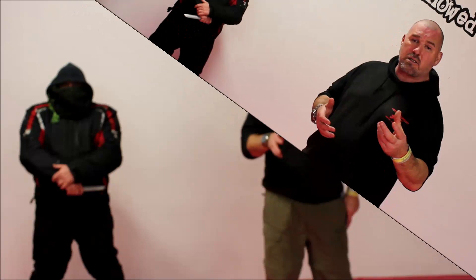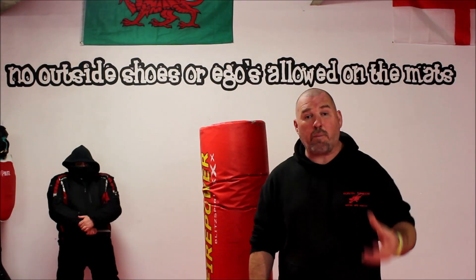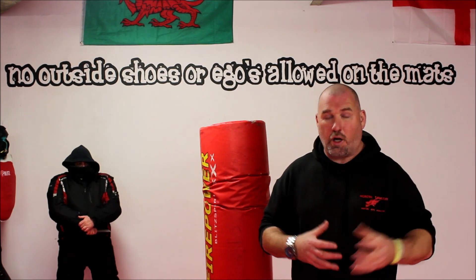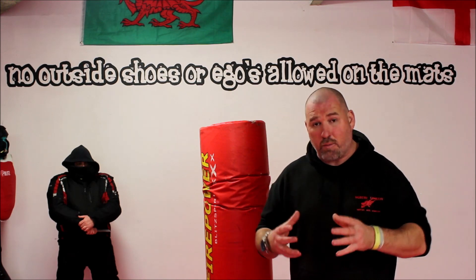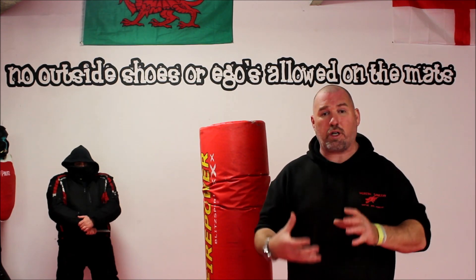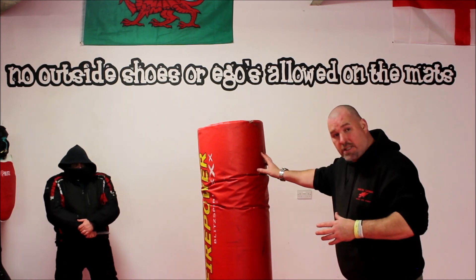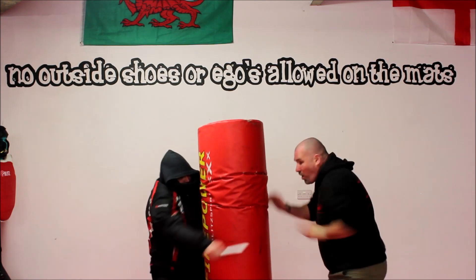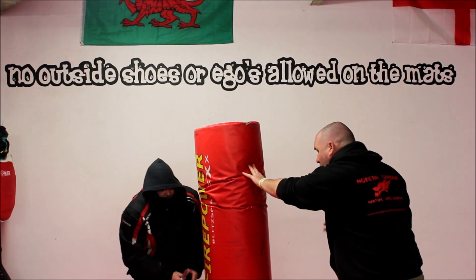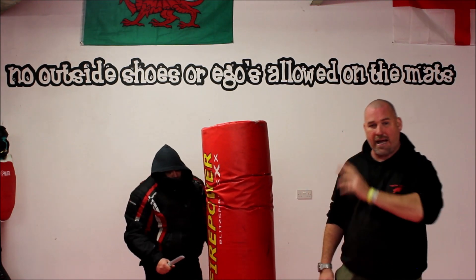Number two: create space and use your environment. If you can't escape and you've got to stay in that space, try and create some barriers, some blocks. For example, if he's here with the knife, I'm going to try and hide behind something — whether that be running around a car, a bush, a tree, or whatever — I'm going to try and put something between me and that person.